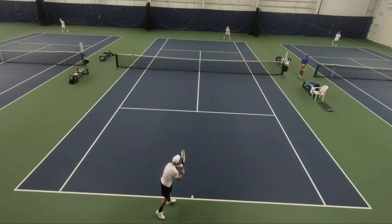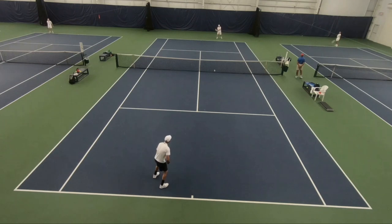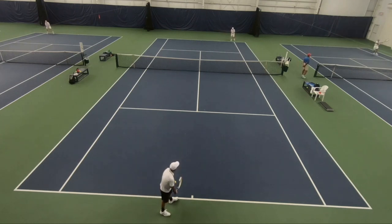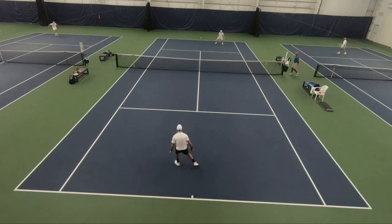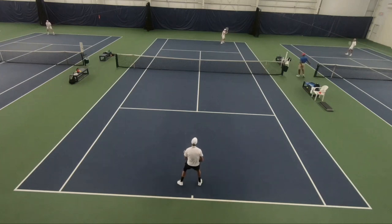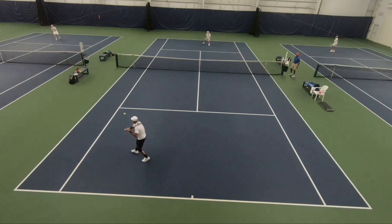Hey guys, Brent Abel here, webtennis.com, another episode of 'What's the Right Shot?' — yours truly with the topspin second serve, and what I'm thinking might have been an attempt at a drop shot return that hung up.